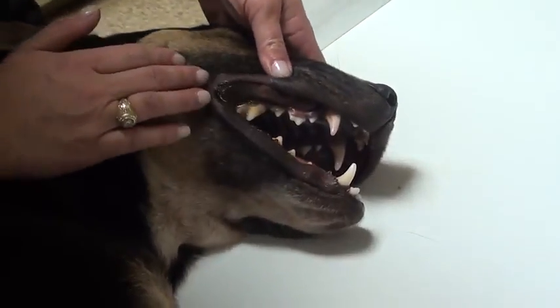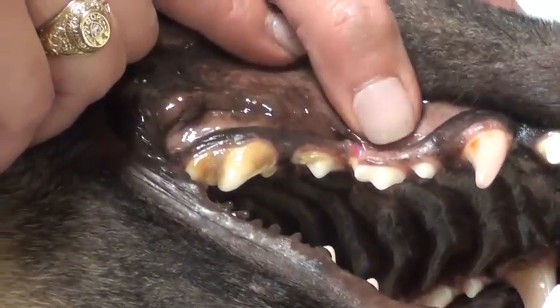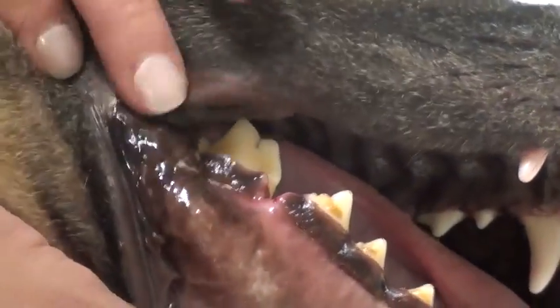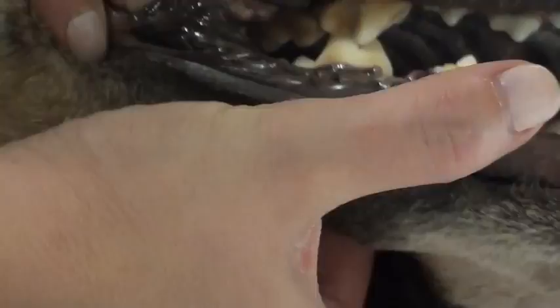We just took some x-rays and we have our guy sedated. He looks like he's had a fracture up here between these two teeth but it looks rather old. And his other fracture that is not healed — his main one — is right down here on the jaw. So he's got some exposed bone right there, and lots of mobility in that jaw where he shouldn't.